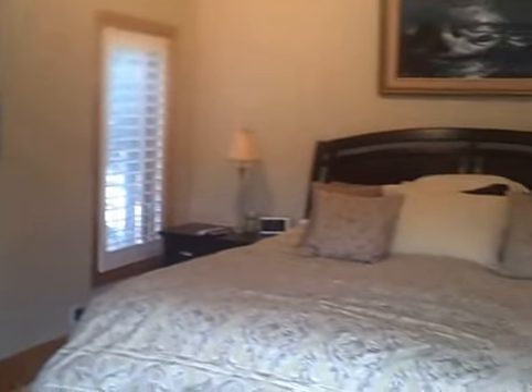Here's our bedroom. You're seeing me following me around the house. Here's our bathroom. Our shower, which is nice. It has a window in it, which makes it really nice and bright. Toilet area.